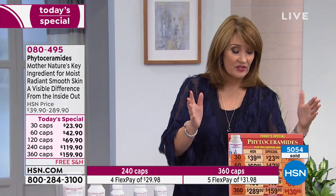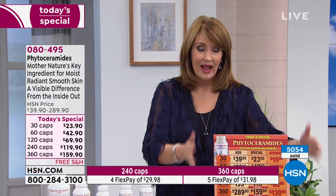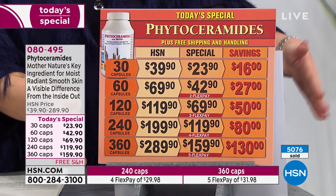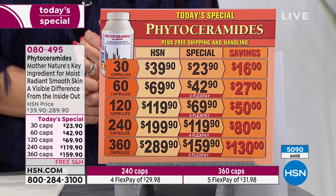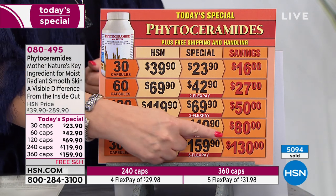This is the only time we've ever done a 360 size where you get a full year's supply. If you call or log on to hsn.com right now, you can do one flex pay and you are getting the biggest savings we've ever offered on this product — the best deal, best value — you're saving $130.